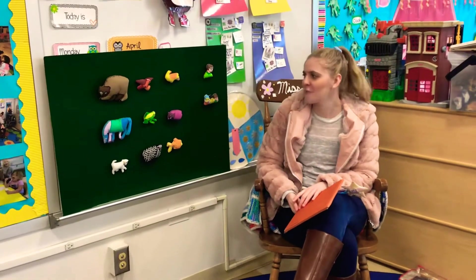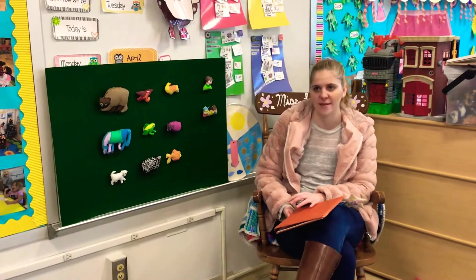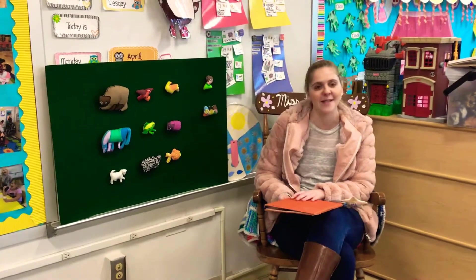Hi friends, today we're going to be reading Brown Bear, Brown Bear, What Do You See? And I brought some really cool friends to help us out. Are you ready? Let's begin.